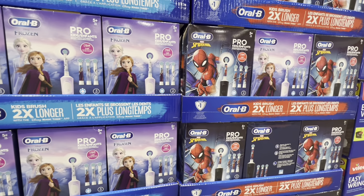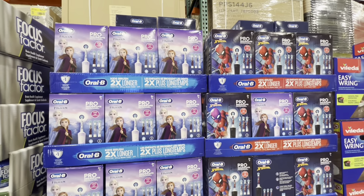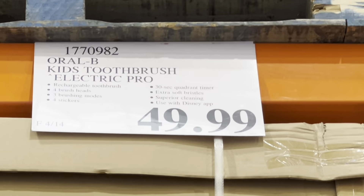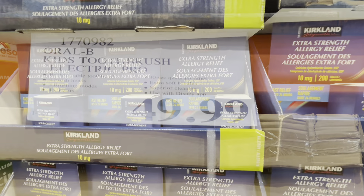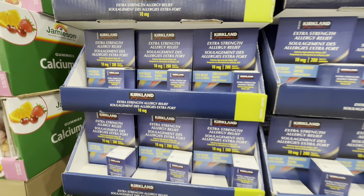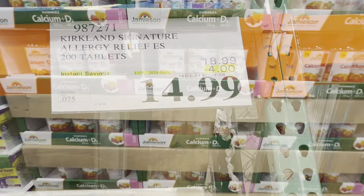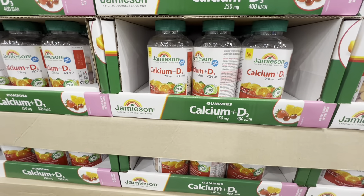The Oral-B kids electronic toothbrush is the feature of the week at the entrance — available in Frozen and Spider-Man options at the regular price of $50. Kirkland Extra Strength Allergy Relief, 10 mg, 200 tablets total, is four dollars off the regular price.